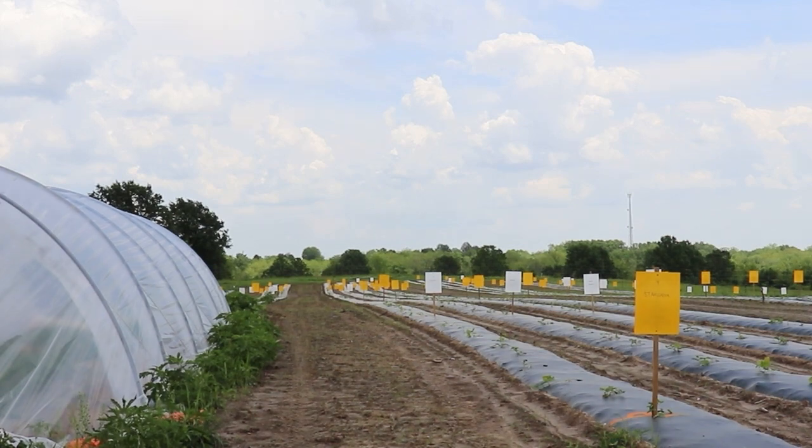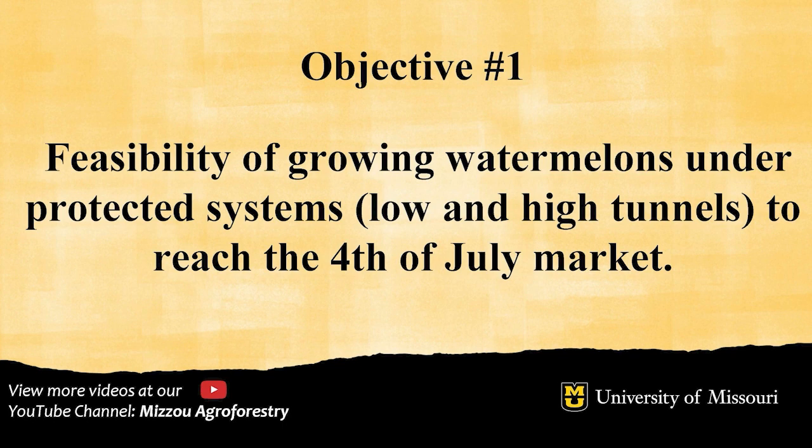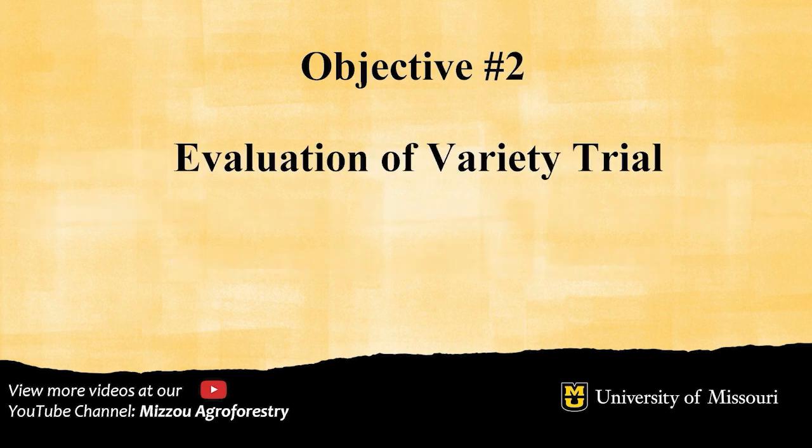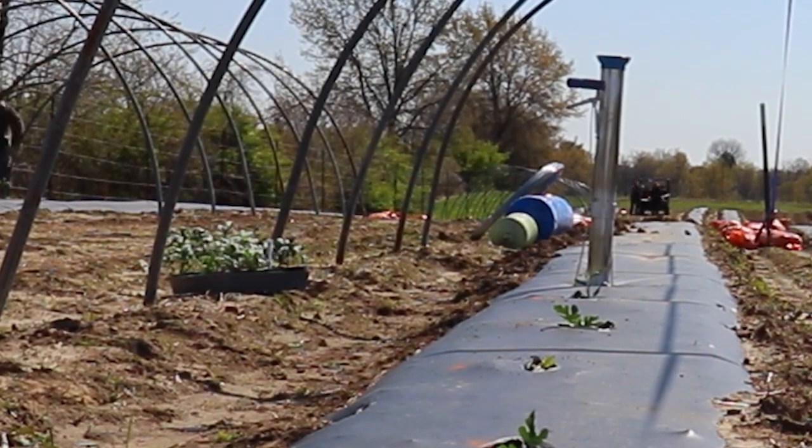As you look over the field you can see differences because we have two objectives in this program. The first objective is to see if we can get early enough watermelon production to hit the 4th of July market. The second objective is an evaluation of a variety trial to know the performance of watermelon varieties in central Missouri. Missouri has a relatively short growing season to get a mature watermelon by the 4th of July, so we chose a variety that takes a shorter time to reach full maturity — and that variety is Yellow Doll.